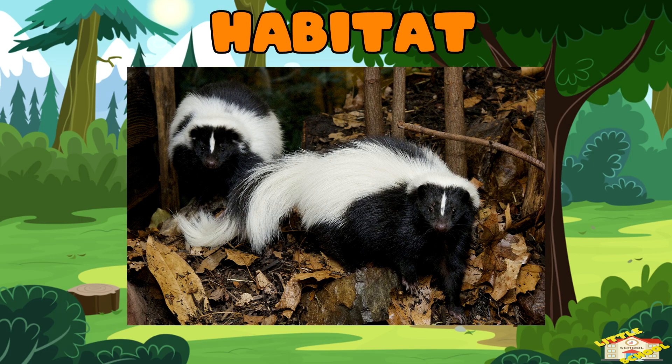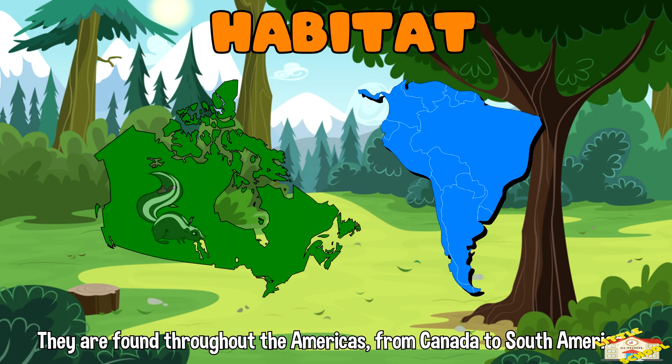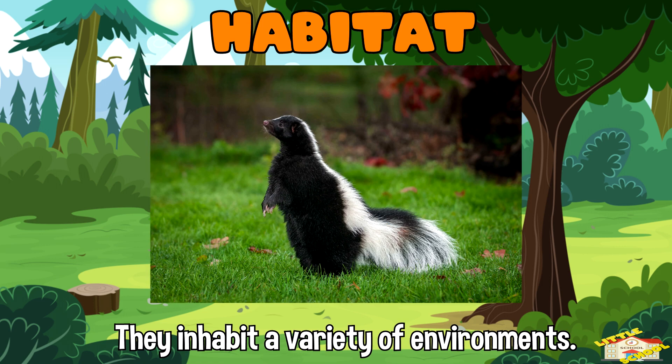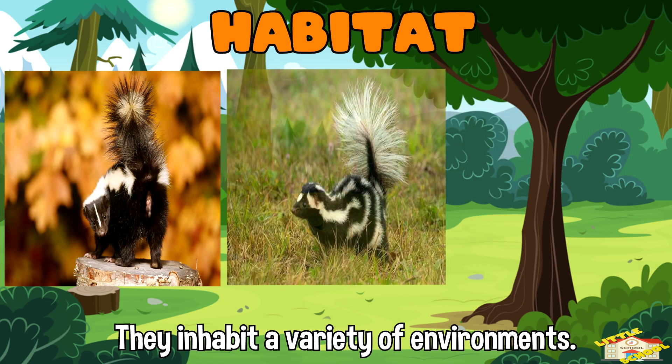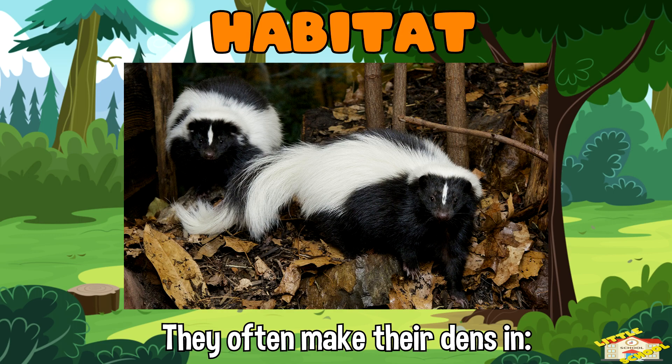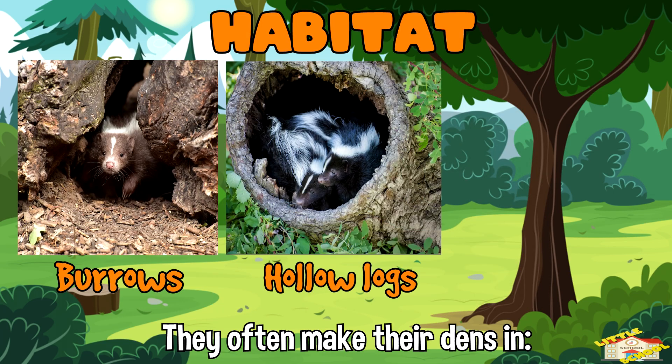Habitat: Skunks are found throughout the Americas, from Canada to South America. They inhabit a variety of environments, including forests, grasslands, and suburban areas. They often make their dens in burrows, hollow logs, or under buildings.